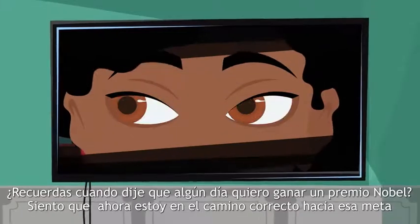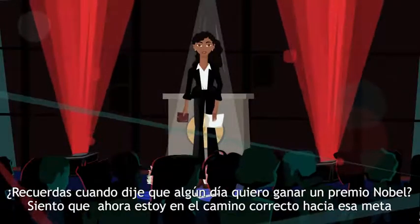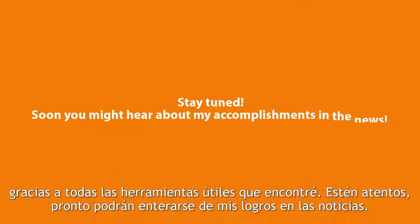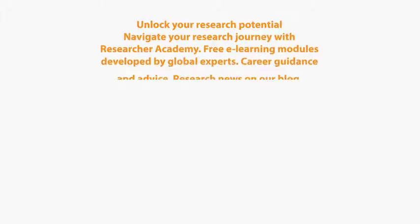Remember telling you that I want to win a Nobel Prize someday? I feel I'm on the right track toward that goal, thanks to all the useful tools I found. Stay tuned. Soon you might hear about my accomplishments in the news. Thank you.